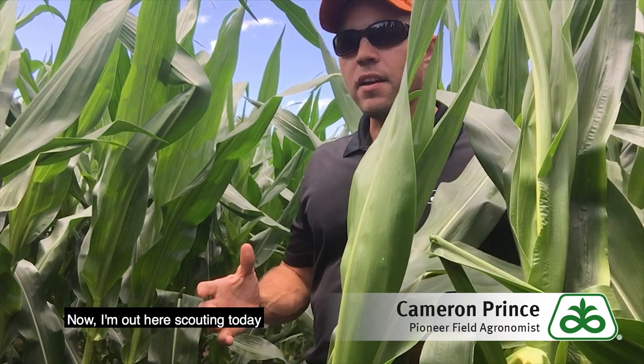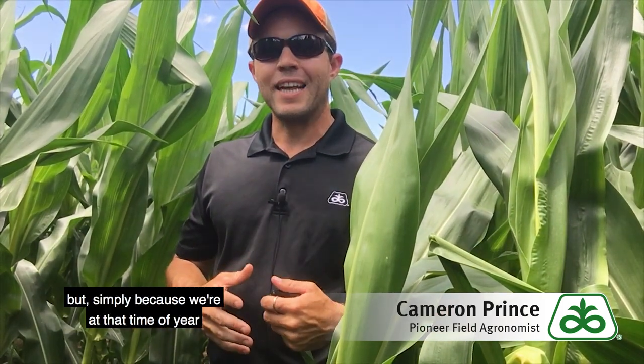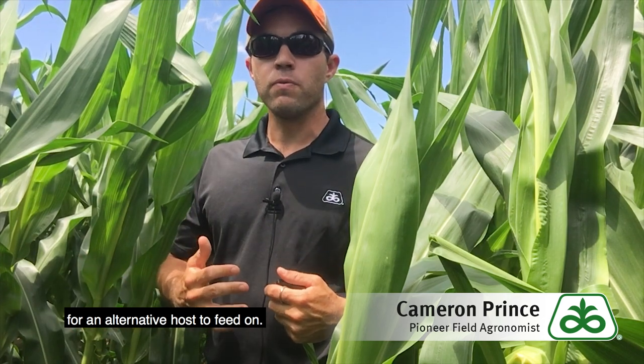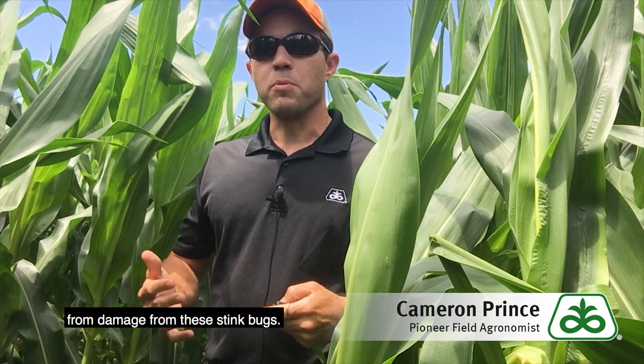I'm out here scouting today not because I've seen any physical signs of damage from stink bugs, but simply because we're at that time of year when the wheat and small grains are beginning to dry down and these stink bugs are looking for an alternative host to feed on. Right now the corn is at a very susceptible stage from damage from these stink bugs.